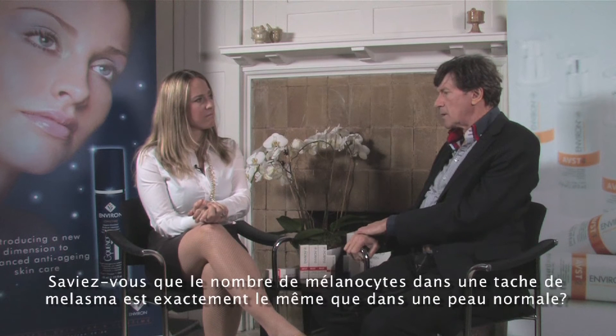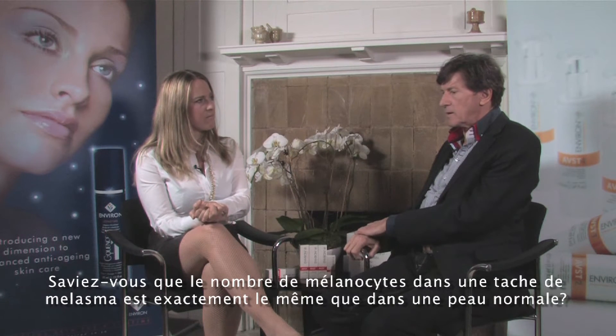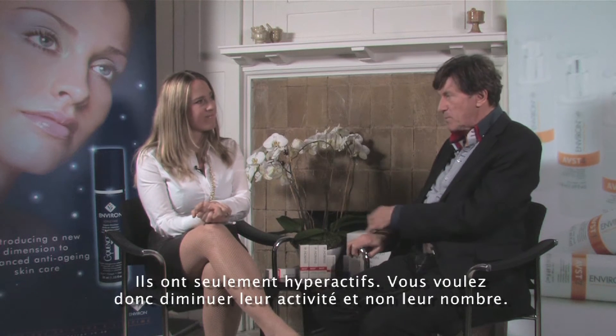The bleaching agents work because they kill melanocytes. Now, you don't want to kill melanocytes. The number of melanocytes in a melasma patch is about exactly the same as in normal skin. It's just that they're hyperactive.